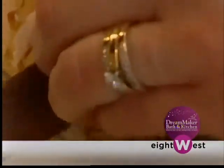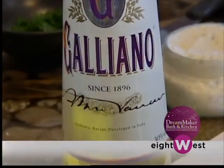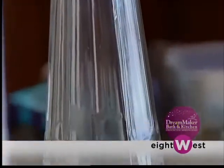We're making Grandma Taldo's chicken Galliano today — delicious! We're just using this crazy bottle of Galliano that you never see in any recipes, unless you know Grandma Taldo.